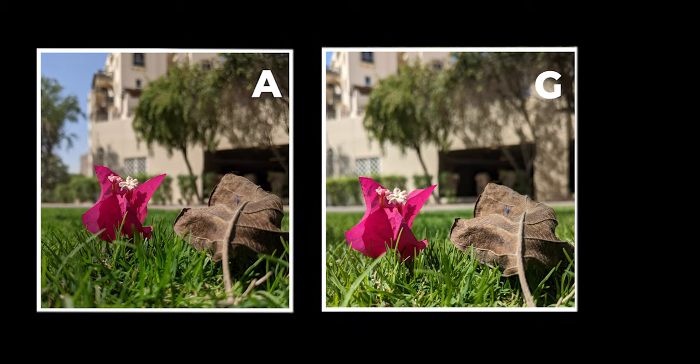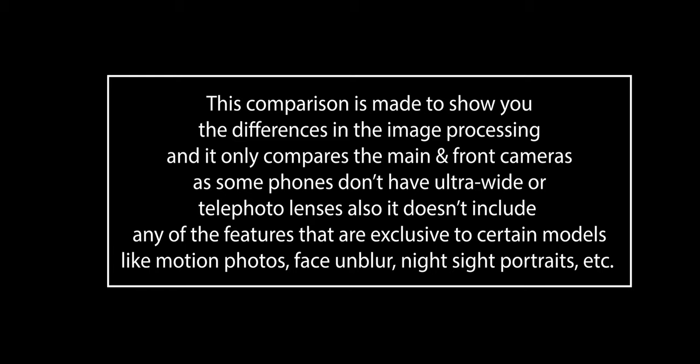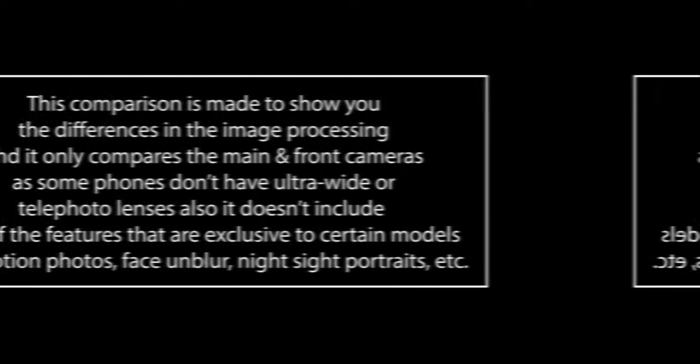A quick disclaimer: this comparison is made to show differences in image processing and only compares the main and front cameras, as some phones don't have ultra wide or telephoto lenses. It also doesn't include features exclusive to certain models like motion photos, face and blur, night sight portraits, etc. So let's start with the first shot.